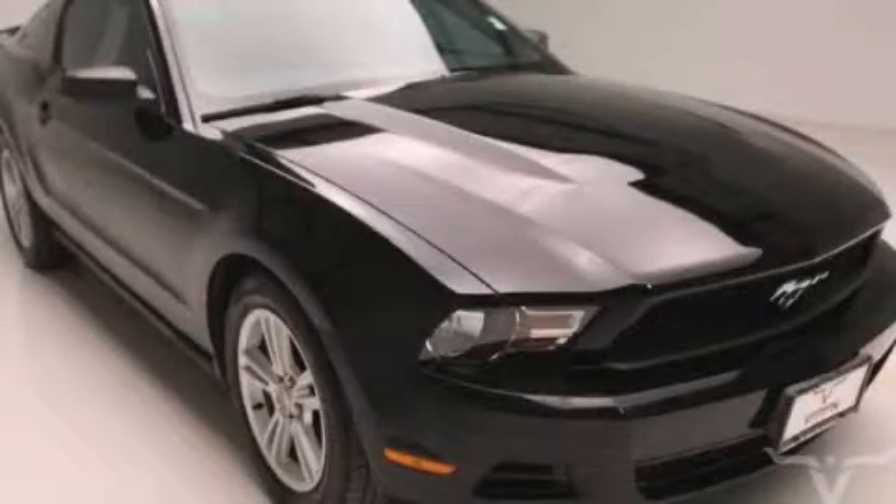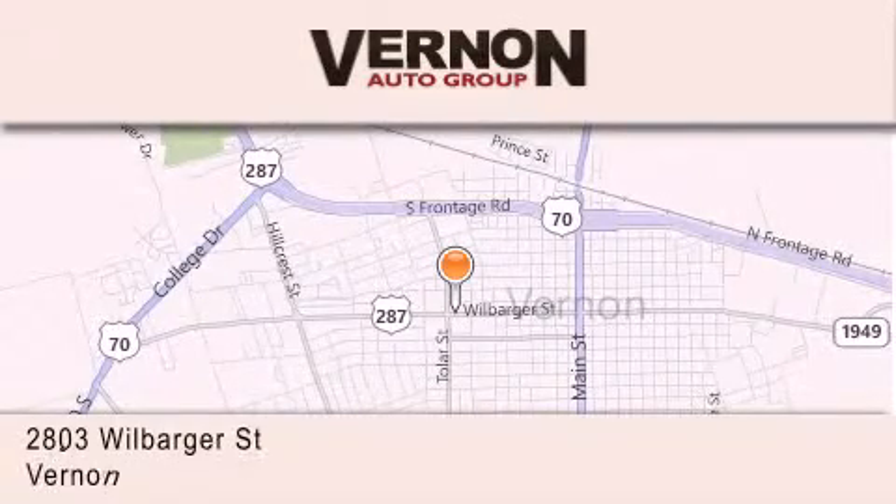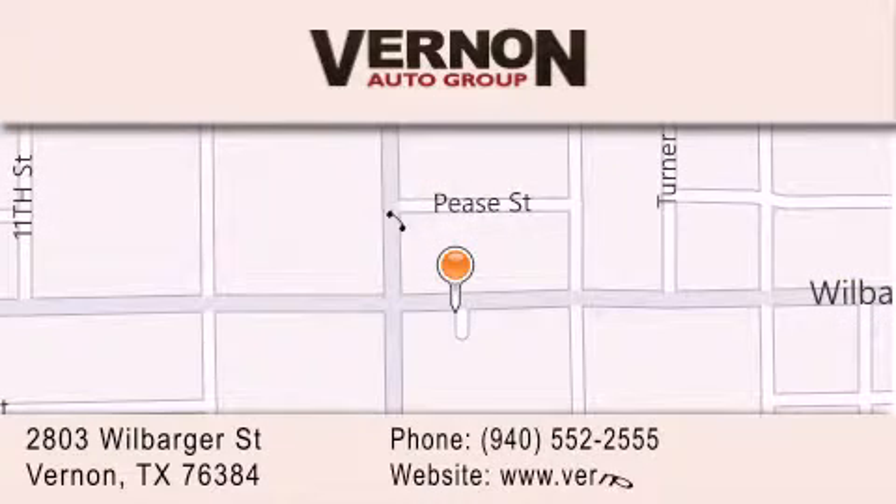Call or visit us right now and arrange your test drive today. Vernon Auto Group is located at 2803 Wilbarger Street in Vernon. Our goal is to exceed all of your expectations to ensure that you'll return for future visits.